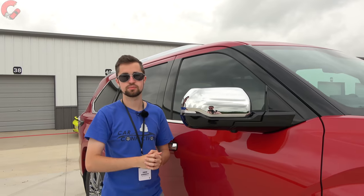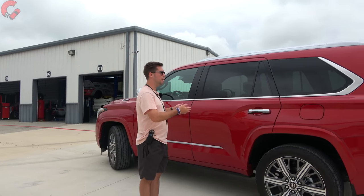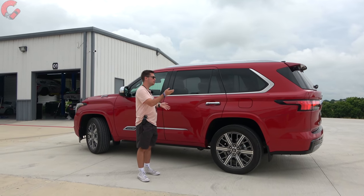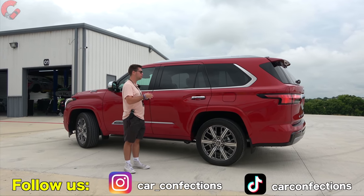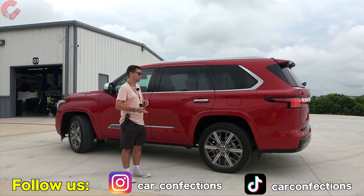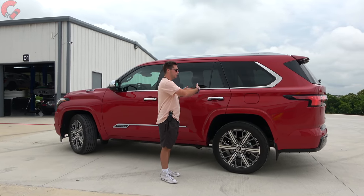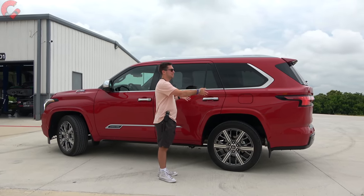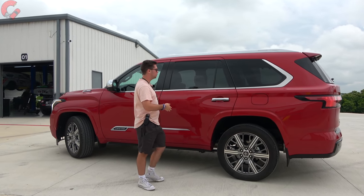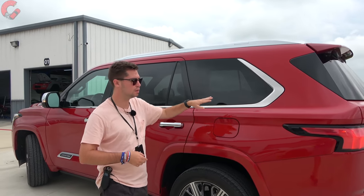At the side, the Sequoia is 208.1 inches in overall length — about three inches longer than the previous generation, though about two inches shorter than a Chevy Tahoe. There is no long-wheelbase version; this is the one and only configuration. On the Capstone, everything is chromed out — chrome door handles and chrome window surrounds.